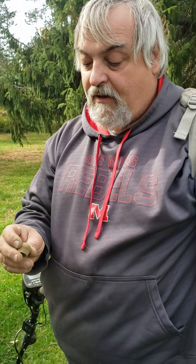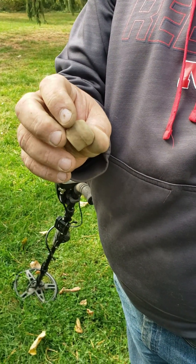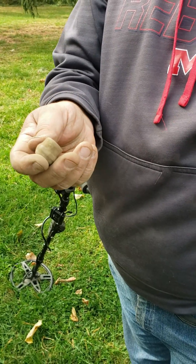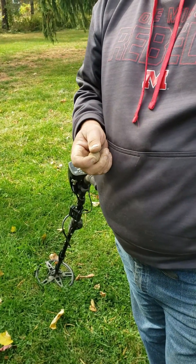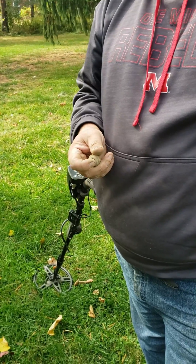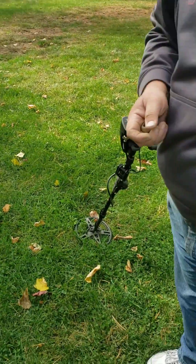I was over there thinking I was digging a bottle cap, but the signal was jumping around a lot. I found an ox knob, which was kind of unexpected in the yard here, but it was probably all farmland at one point. The house dates to 1837 or 1839, so that makes sense. We'd have ox knobs real close to the road, too. But I haven't found any other farm stuff, just that one.